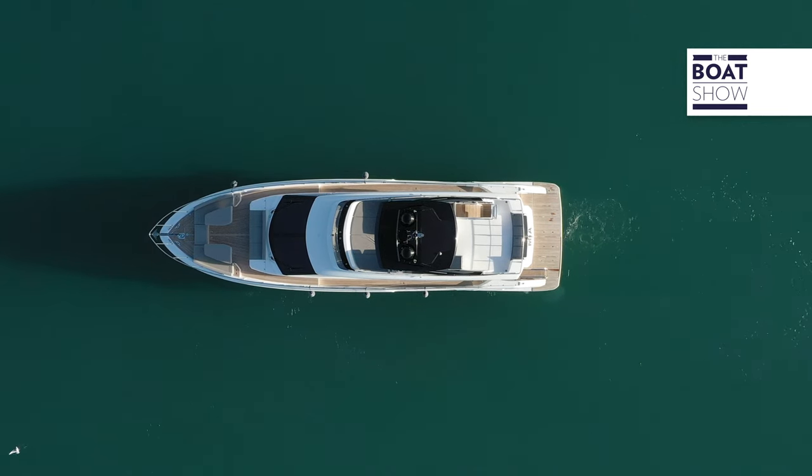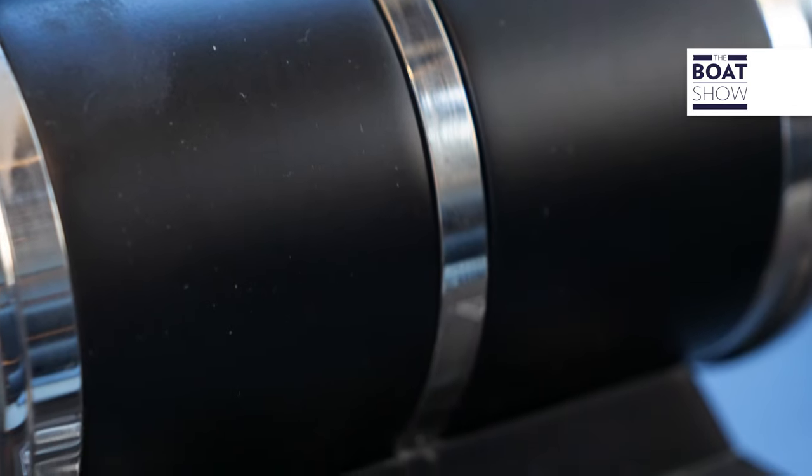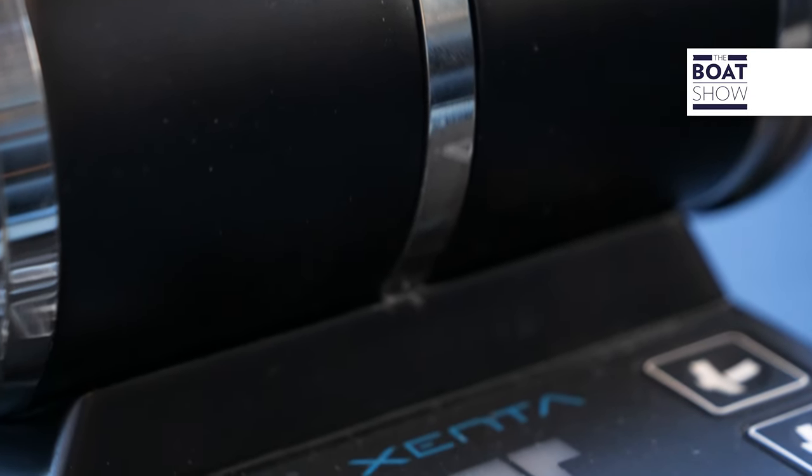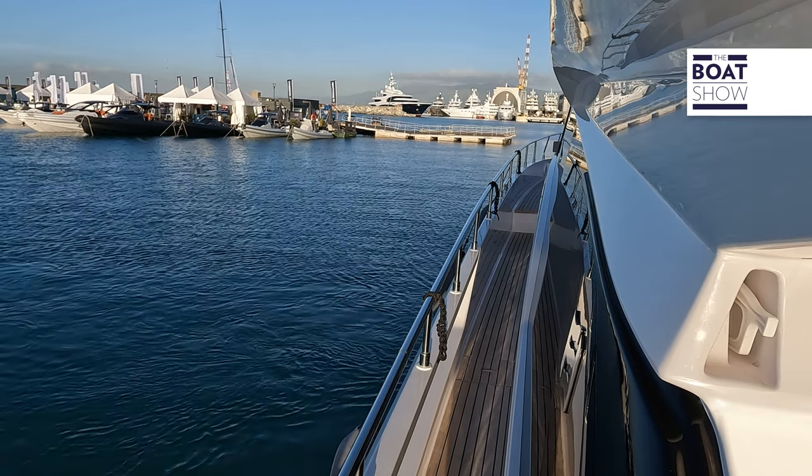The latest generation of the X-Doc maneuvering system and the X-DP position holding system are an integral part of the X8 system, and maintain control of the boat even when letting go of the commands.